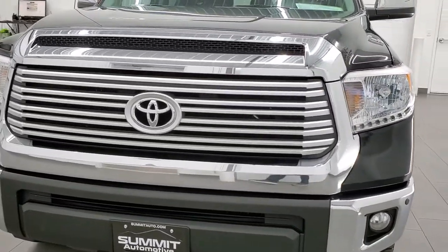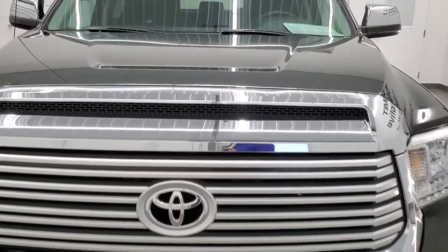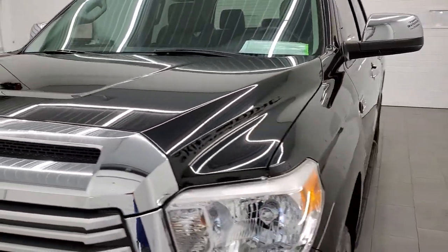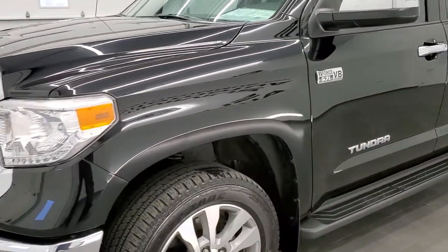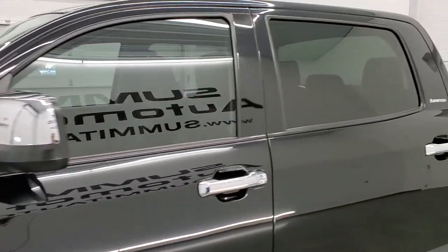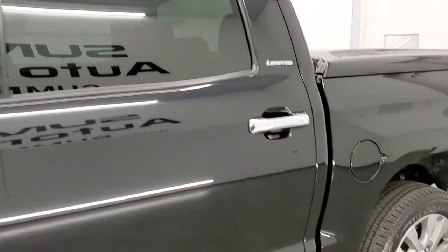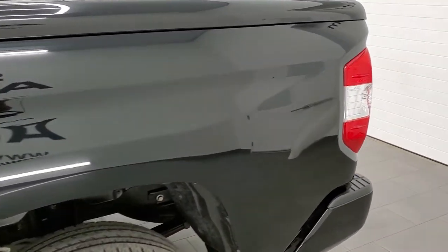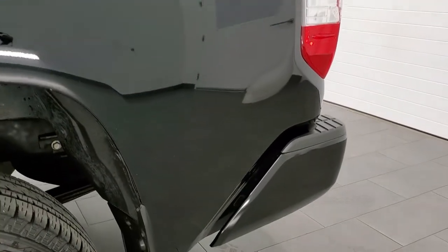Attitude Black Metallic is the color on this truck. We shoot all of our videos in 1080p, 60 frames per second, so if you have HD capabilities on your computer, tablet, smartphone, or television, I highly recommend turning them on right now because it is your best way to check out the quality and condition of this really clean truck inside and out.